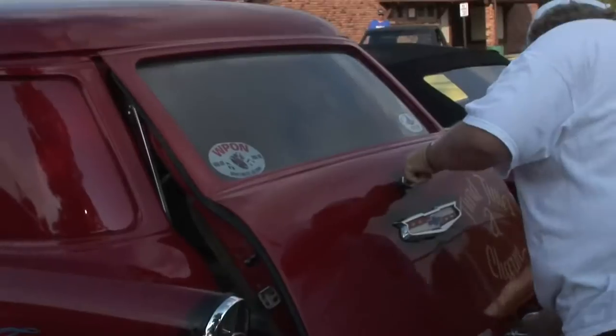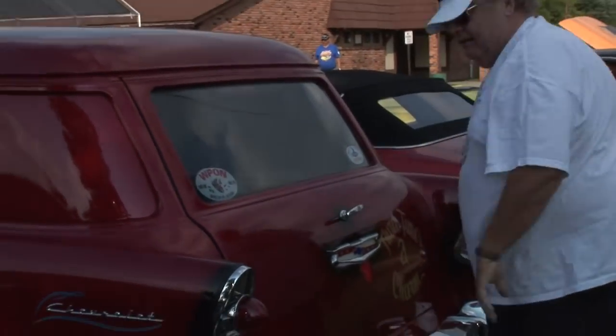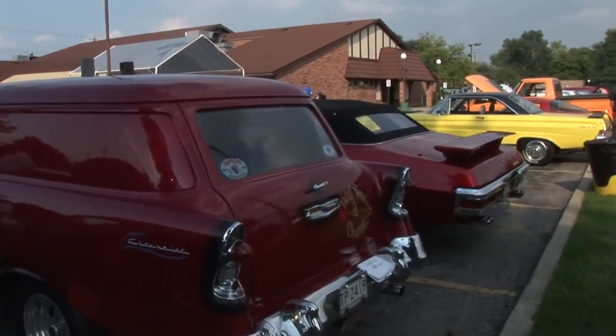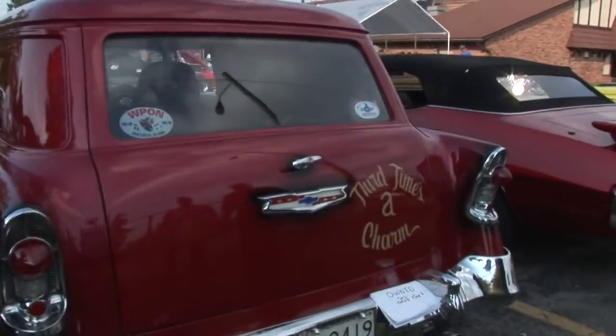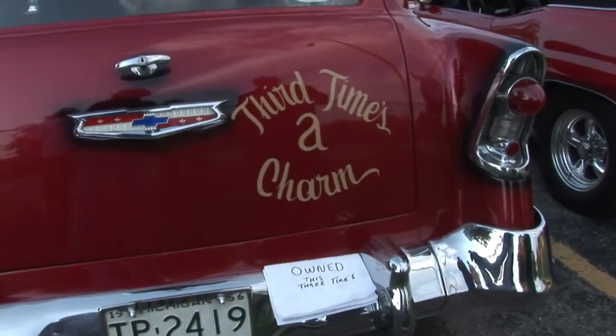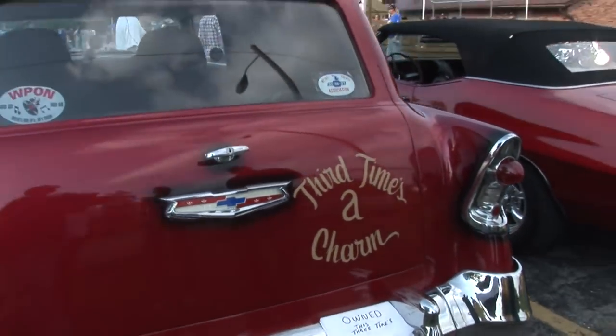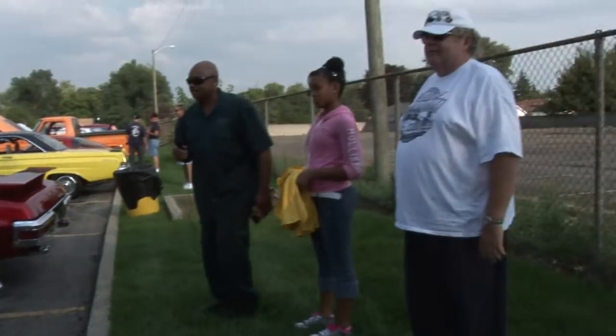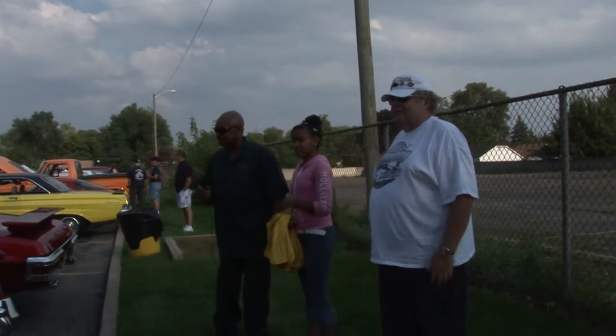Look at the door. Here we go again. Third time's the charm. Tom has owned this car three times and gotten it back. He said that's it — she's at home for good now, ain't going nowhere. You've got to get to these because there won't be no more.